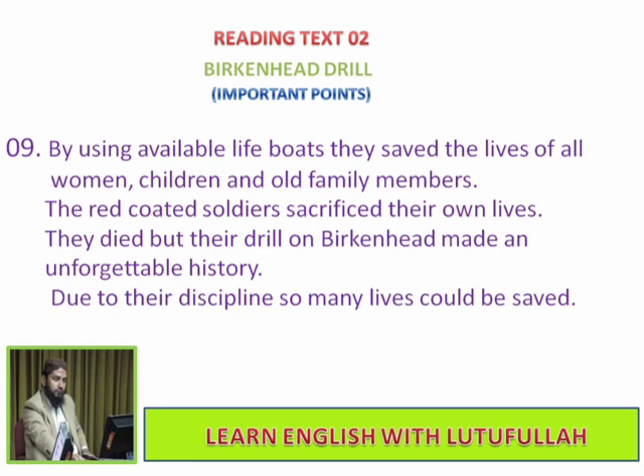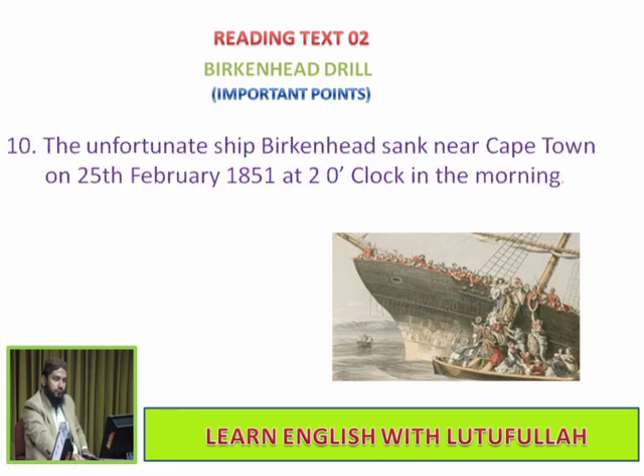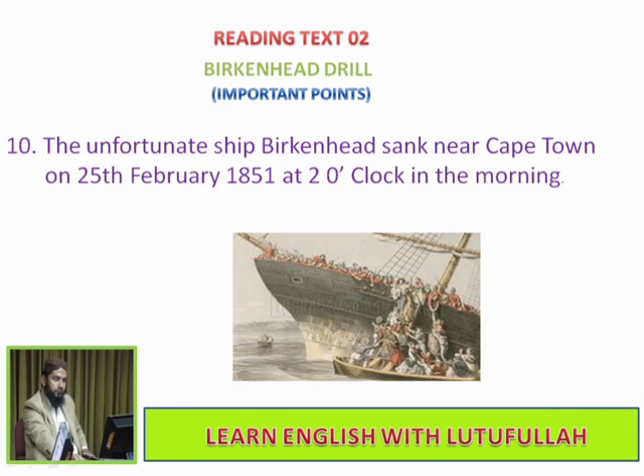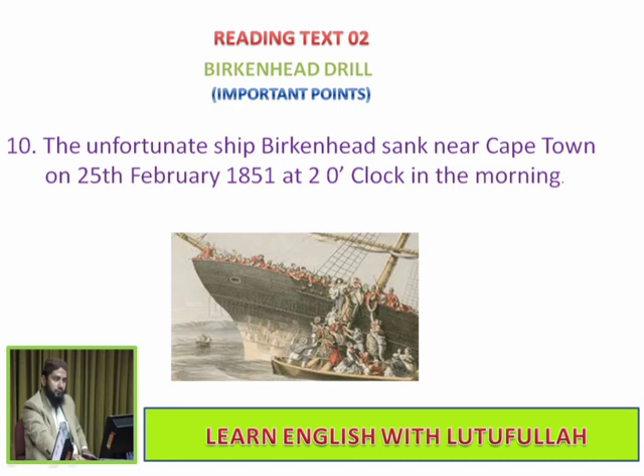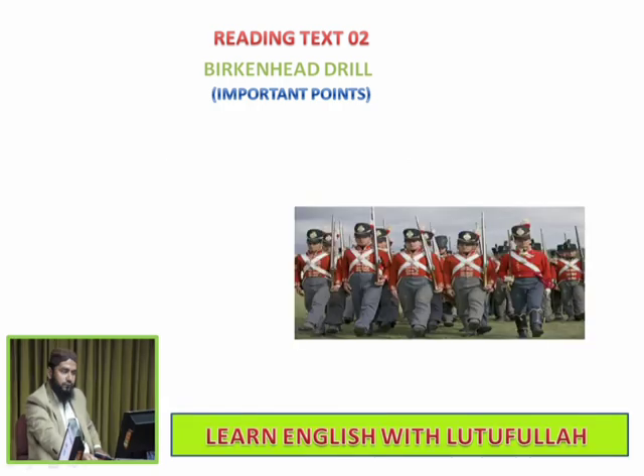The red-coated soldiers sacrificed their lives. They died, but their drill on Birkenhead made an unforgettable history. Due to their discipline, so many lives could be saved. The unfortunate ship Birkenhead sank near Cape Town on 25 February 1851 at 2 o'clock in the morning. 436 people died by drowning and 194 survived.